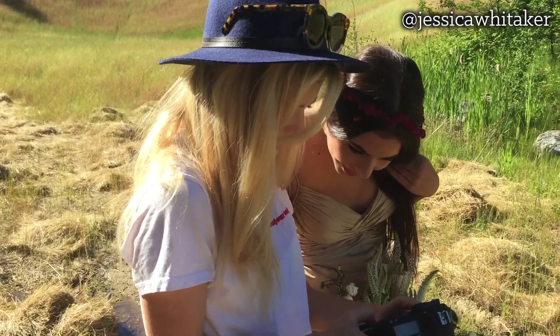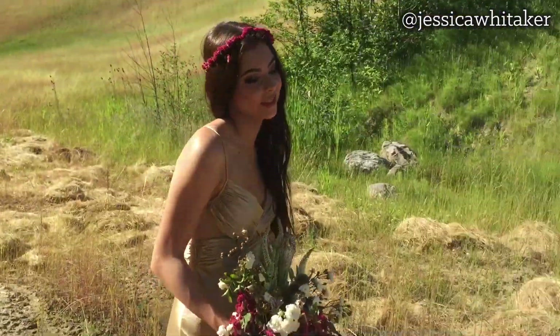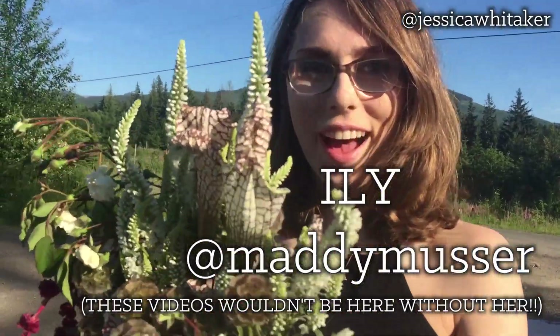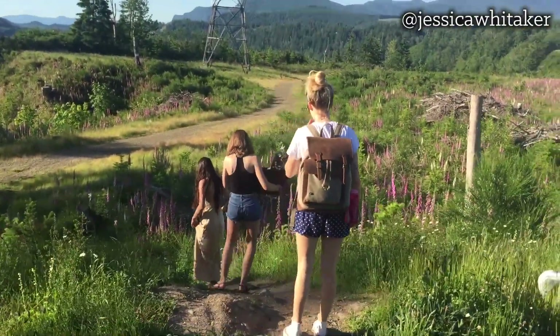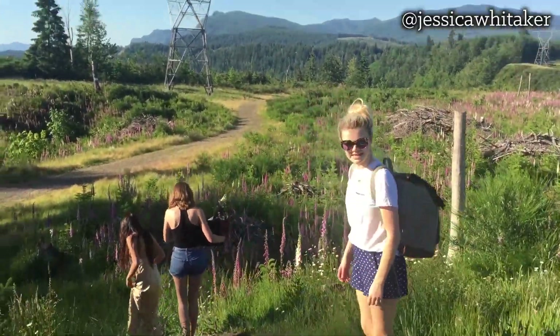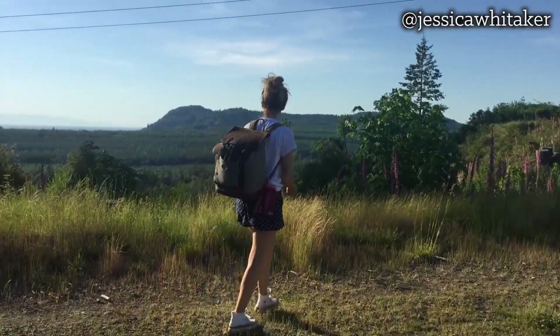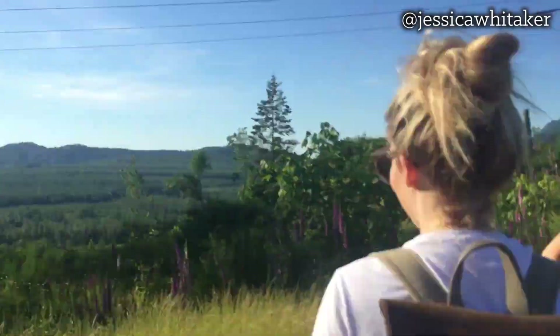Oh my gosh, like this — I cannot. So beautiful. My eyelashes are literally sweating off. Back with the flowers. Look how crazy this is — what the heck? Oh my gosh, like this? I can't.